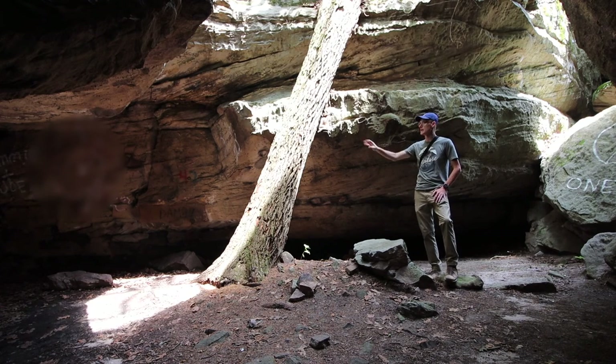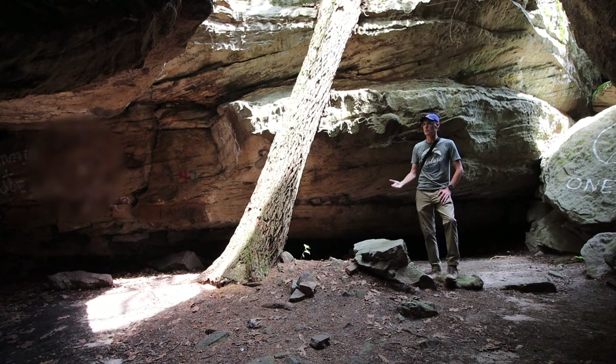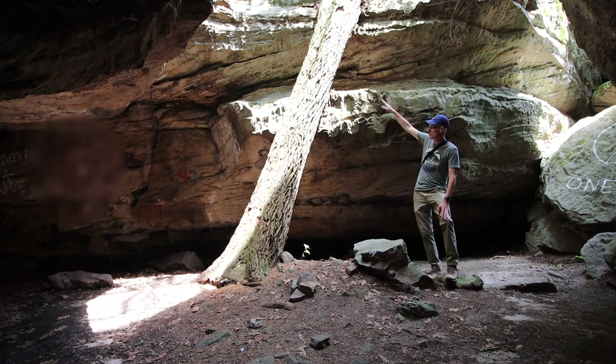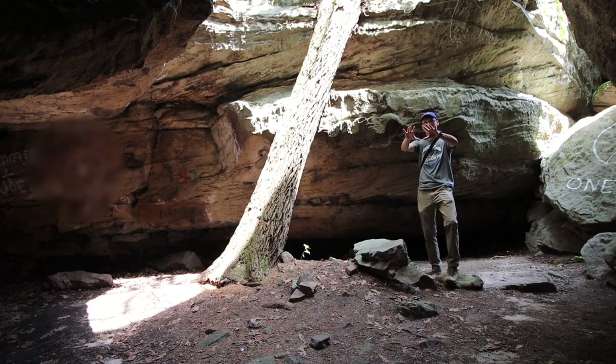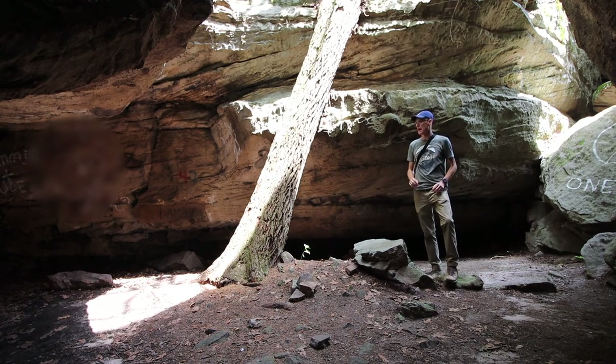There was graffiti on the wall when I came in so it's still being used and abused, but it is a spectacular area. What I noticed was this tree and it is just getting lit up on one side. I think I've got it overblown in the camera right now so it'll show up a little bit better, but I'm going to try to take a picture of this here.